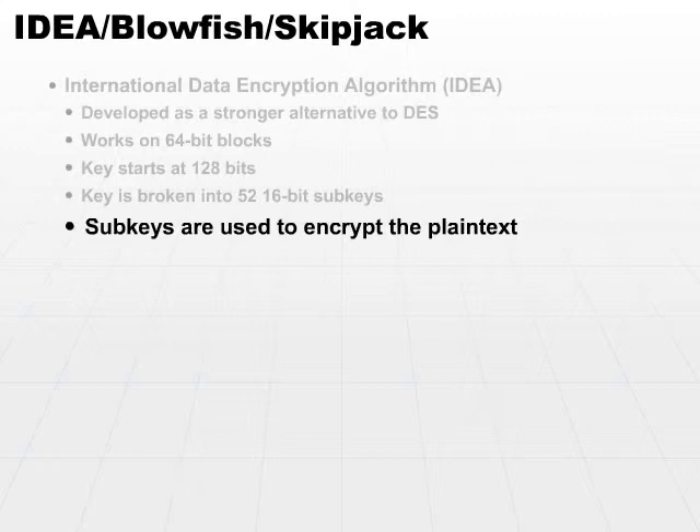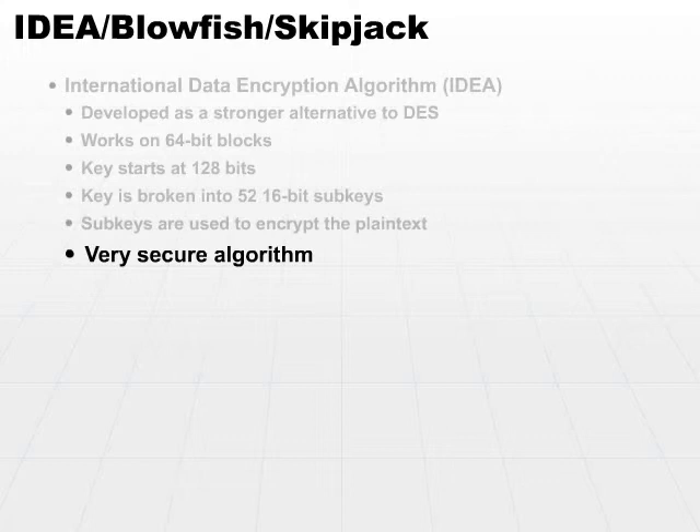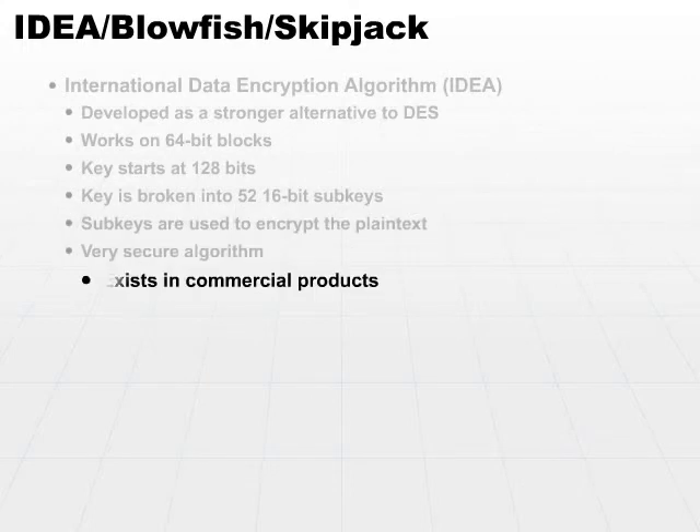We're doing multiple passes of encryption, similar to what Triple DES is doing, but at a higher level using shorter keys. We end up with a very secure algorithm. In fact, it is the IDEA algorithm that exists in some commercial products currently on the market.